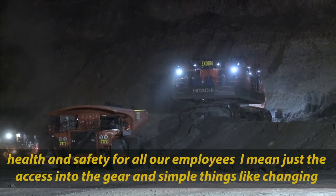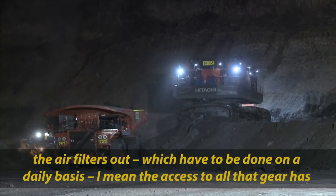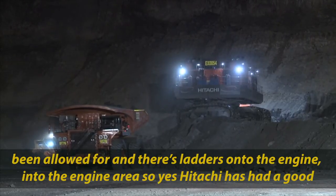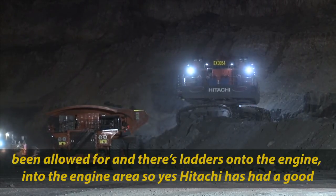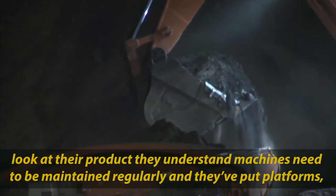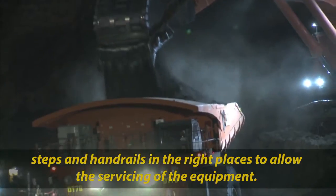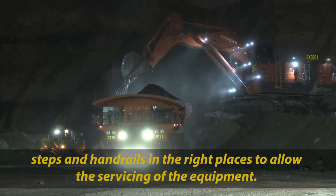"Just the access into the gear and simple things like changing air filters on a regular basis, which need to be done daily — the access to all that gear has been allowed for. There are ladders onto and into the engine area. Hitachi have had a good look at their product and they understand that the machines need to be maintained regularly, and they've put platforms, steps, and handrails in the right places to allow the servicing of the equipment."